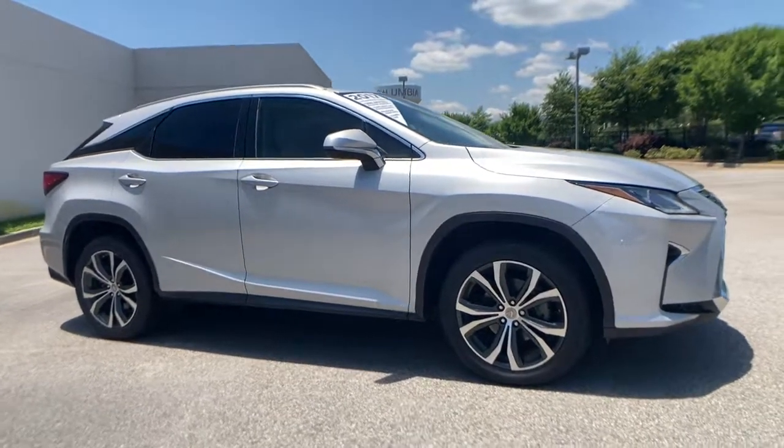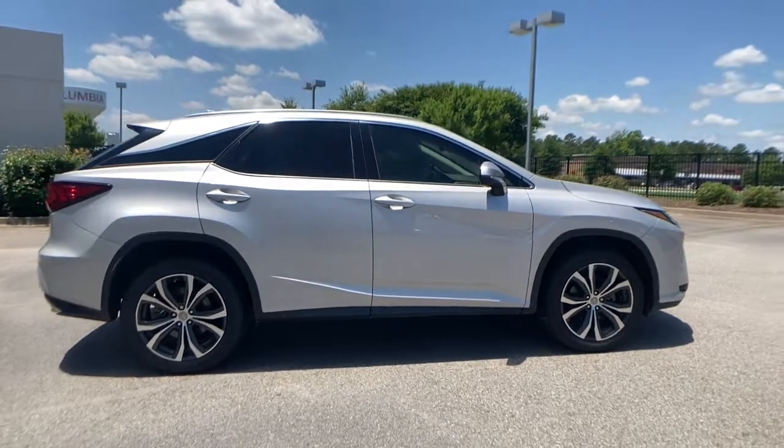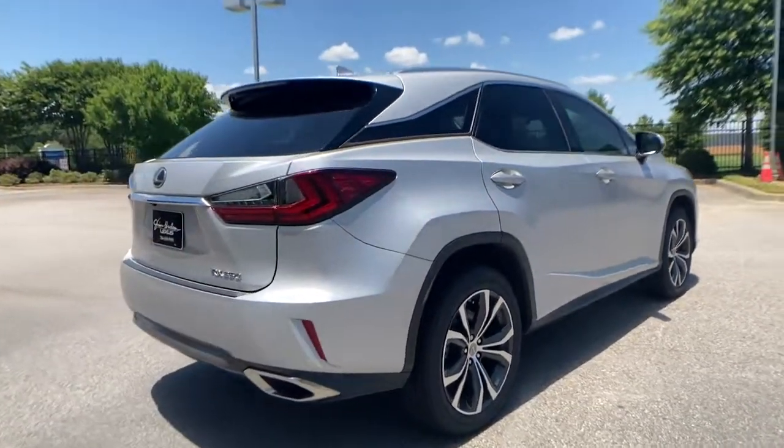Get into a car with value. 2017 Lexus RX. This vehicle still has fewer than 45,000 miles on the clock, so it won't last long.